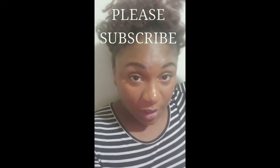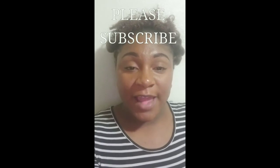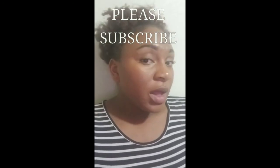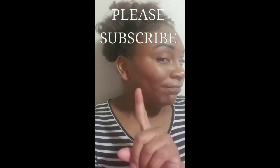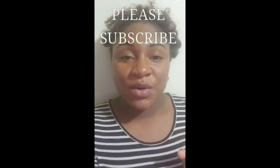That was just my quick video for you guys. I hope you continue to tune in — please like this video, subscribe to my YouTube channel, and I will be uploading more videos soon. Thank you, bye bye!